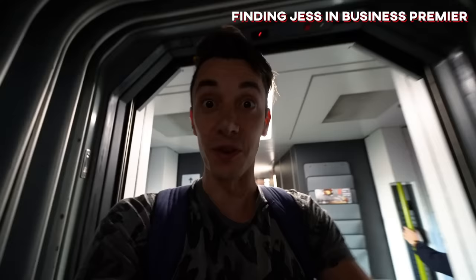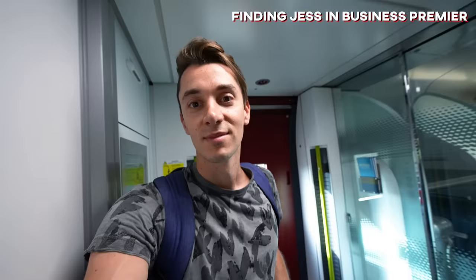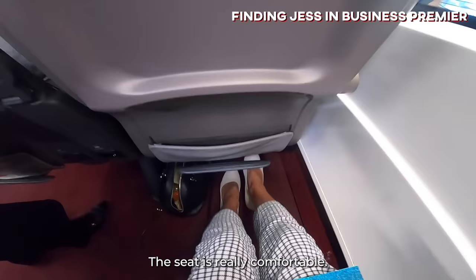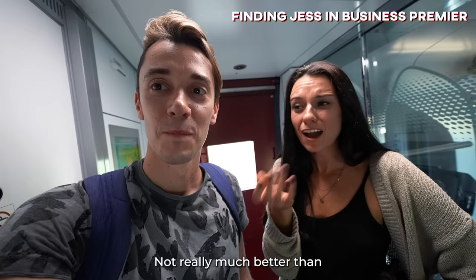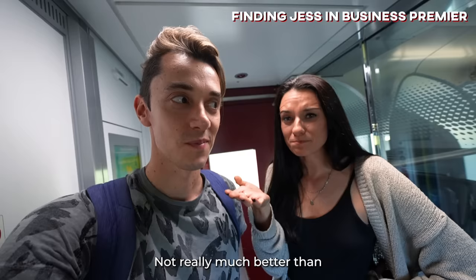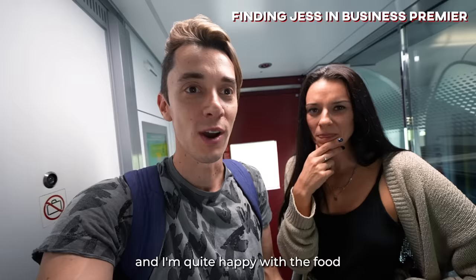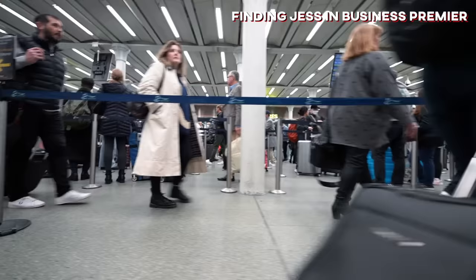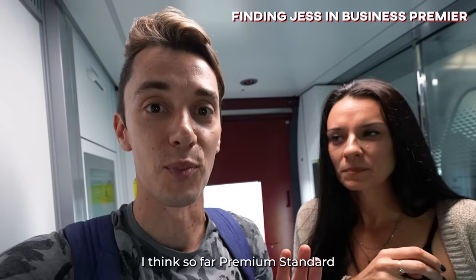I'm just halfway to Jess. Coaches 14 and 15 are all business premier — that's where Jess is. So, Jess, how is your business class experience? The seat is really comfortable and I like that they come around and serve you coffee and tea as you wish. The food, however — not really a fan. Not really much better than what you're getting in Standard Premier. The seat is the same, and actually in Standard Premier I have a single seat so it's better for me. If the business food wasn't good, then Standard Premier is winning so far.